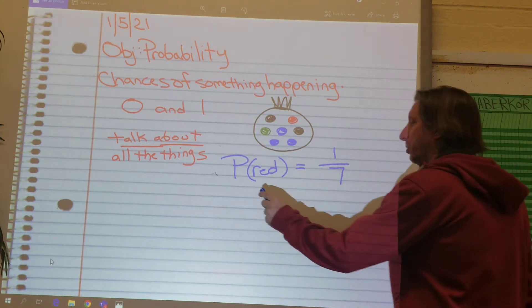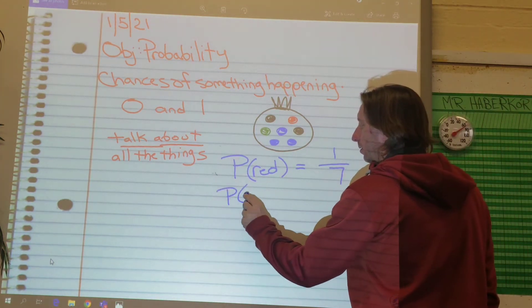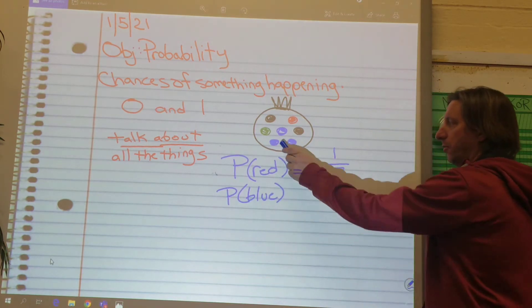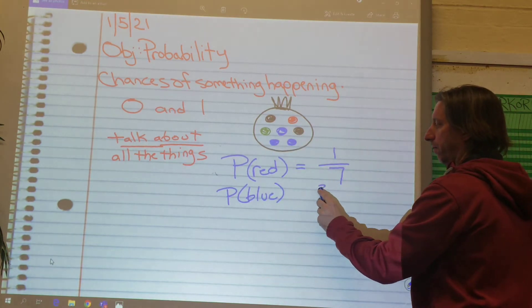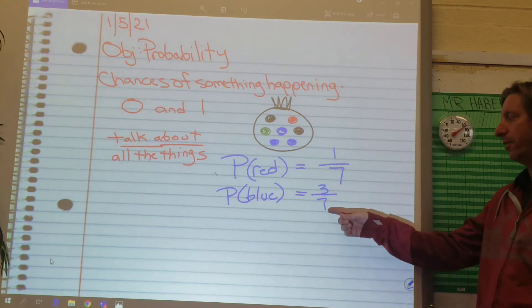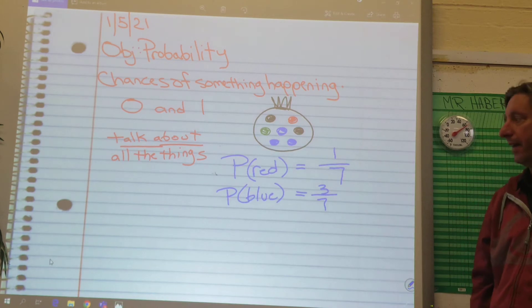What if I said, what is the probability of picking blue? You just count the blues. There's three blues out of seven. Notice my denominator — it's not really changing, because there's always seven marbles in the bag.